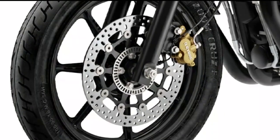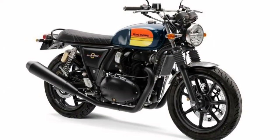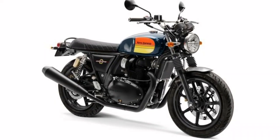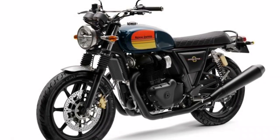Inspired by its iconic namesake from the 1960s, the Interceptor 650 is built with a perfect balance of style and performance. A modern classic, it retains the essence and appearance of an authentic British roadster, but with a splash of sun-soaked California.